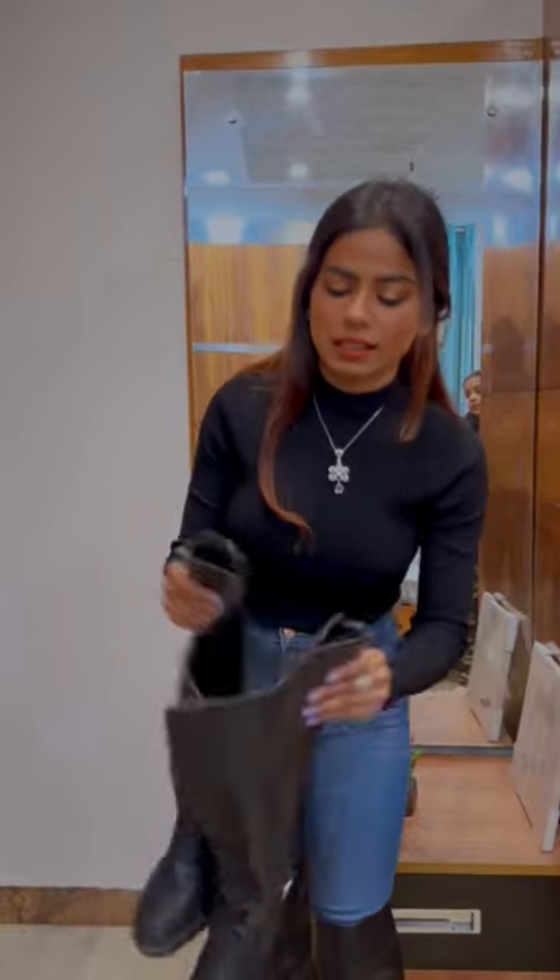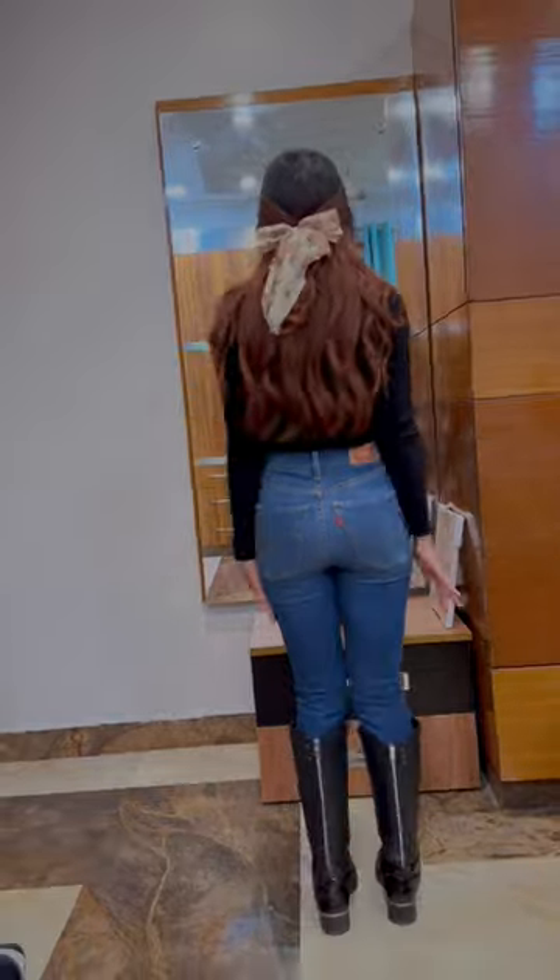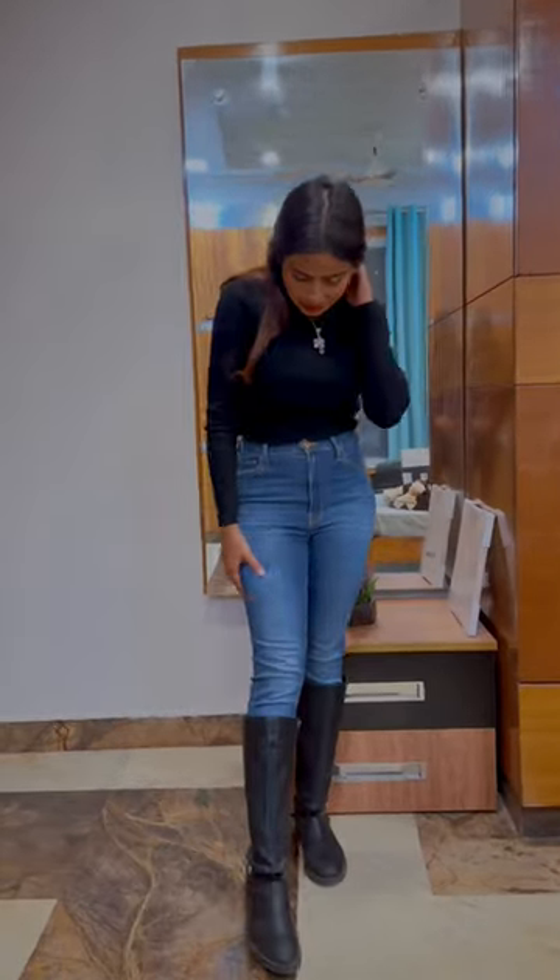Next we have black solid block heel boots with buckles and these are truffle collection. I got them a lot earlier and I have been wearing them for a long time. If you follow me on Snapchat and Instagram then you will know that they are a bit similar to the previous one.